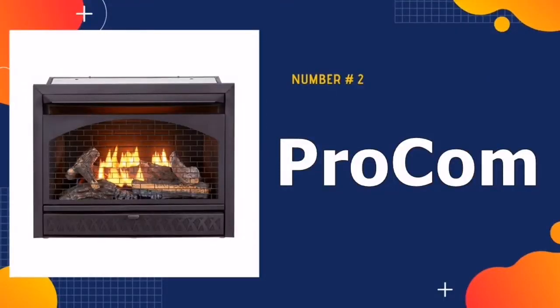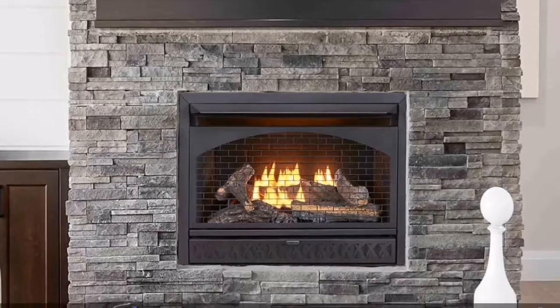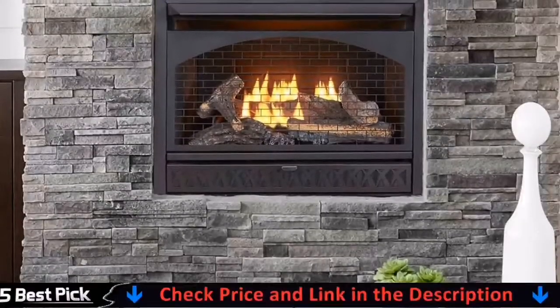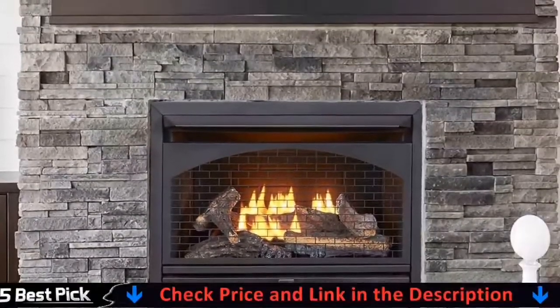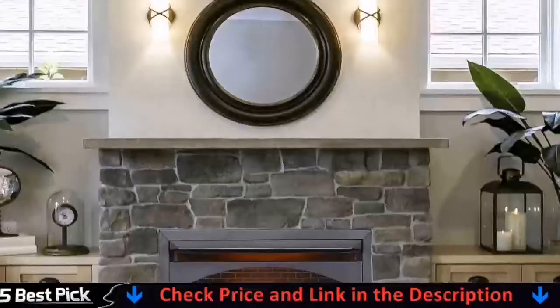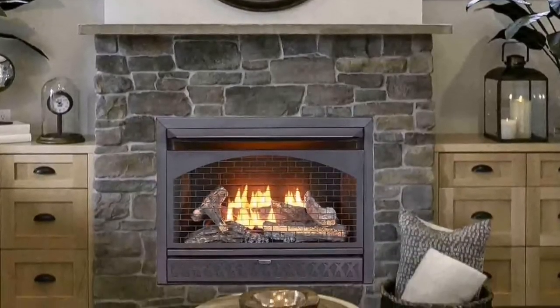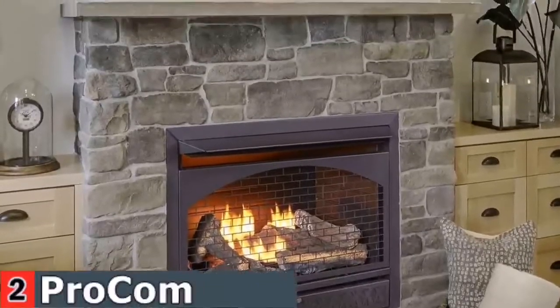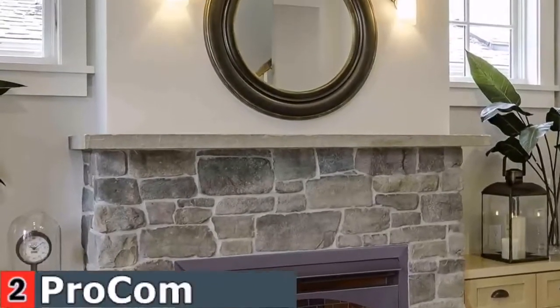Our second best gas fireplace is ProCom 29-inch Gas Fireplace. This vent-free zero clearance fireplace insert allows you to build a custom fireplace for your home. You can pair it with a face mantle or recess it directly into a wall of your home. This fireplace insert includes many features like oxygen depletion sensor with automatic shut-off, battery-assisted piezo ignition, and much more.